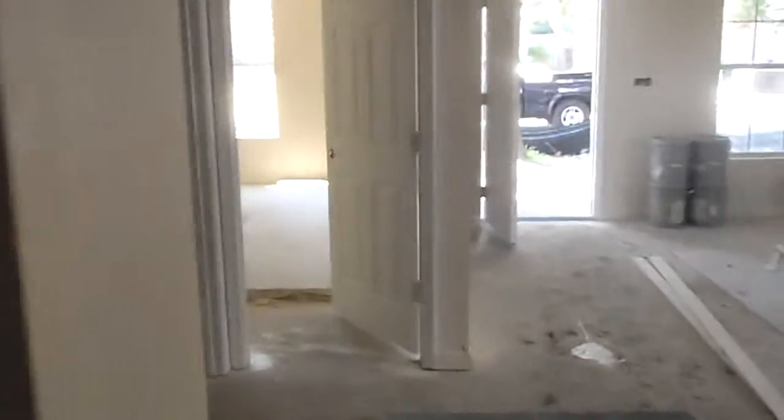We're getting some flooring down over the weekend so we can be in the punch phase next week. Stay tuned for your next update — very close to finishing this house.